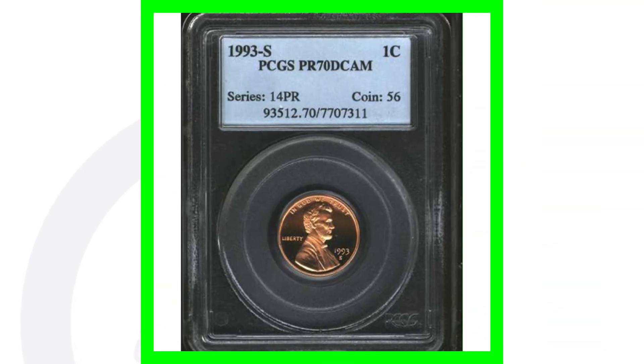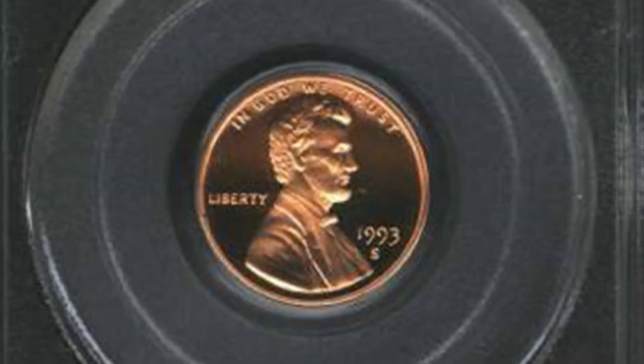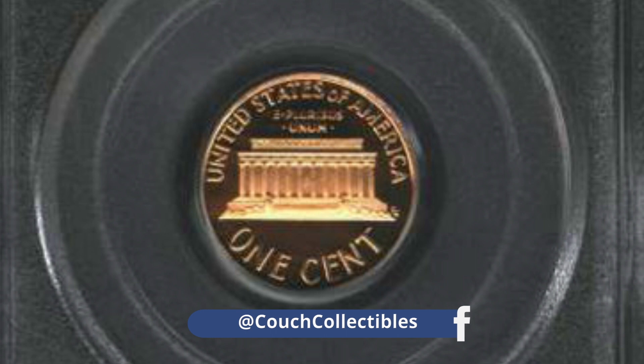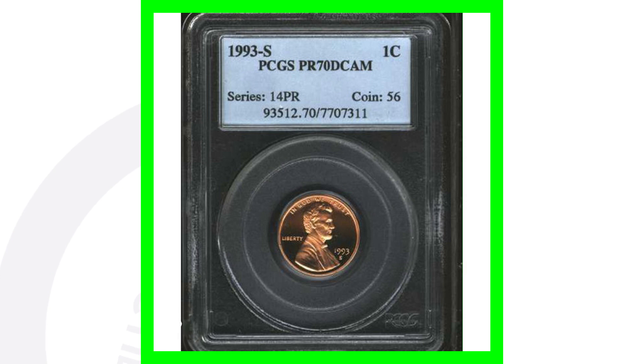Can't forget about the high-graded 1993-S mint mark San Francisco minted proof penny. This one is graded by PCGS at a perfect grade — a proof 70 deep cameo. The coin grading scale only goes to 70, so this is a perfect coin, and this penny sold for over $660.